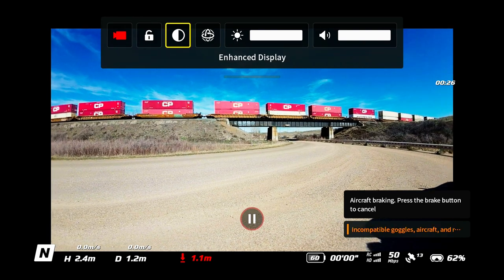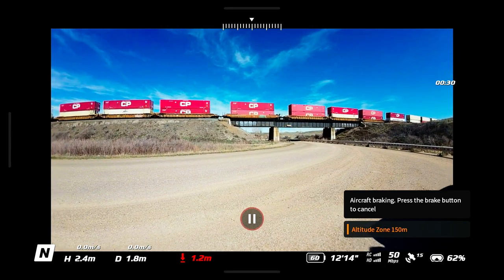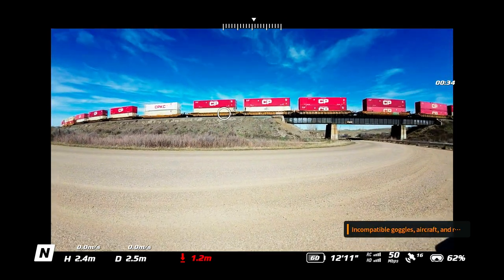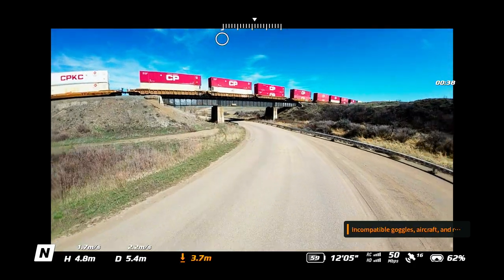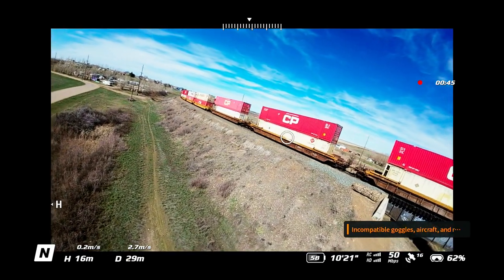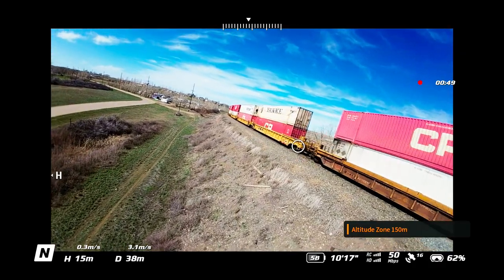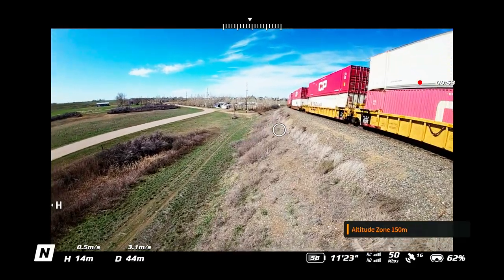I thought I'd show you what I see in my goggles as opposed to what the final video looks like. In the goggles, there's an H flying around the edge of the screen — that's telling me where the home point is, so the home point is sort of behind or beside me. Down at the very bottom we have an N for normal mode.